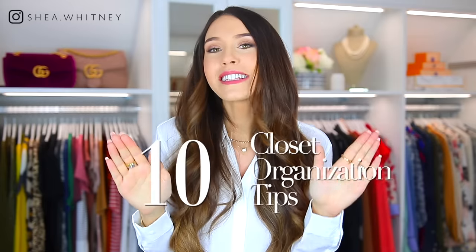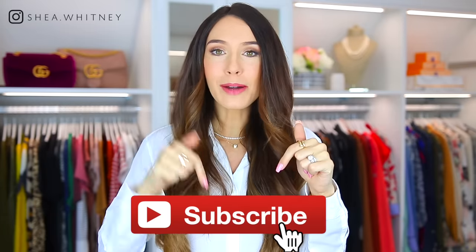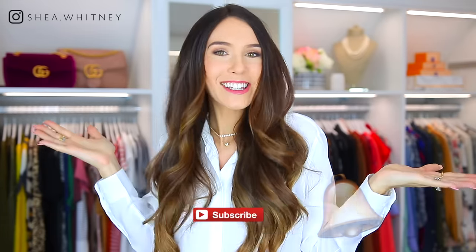Hello everyone and welcome back to my channel. Today we are gonna be talking about 10 clever closet organizational tips that I think will change your life. These tips and tricks are so good, nobody ever talks about them, but they make such a huge difference and it doesn't matter what size your closet is. I'm Shay, so consider subscribing down below, but otherwise let's get started.